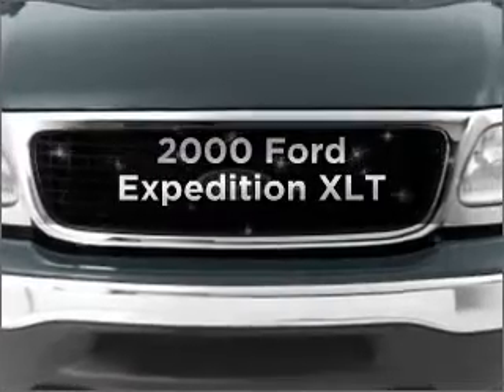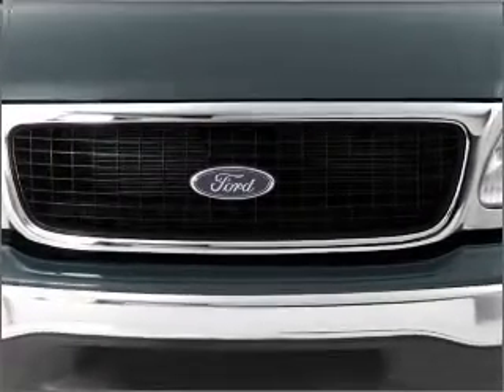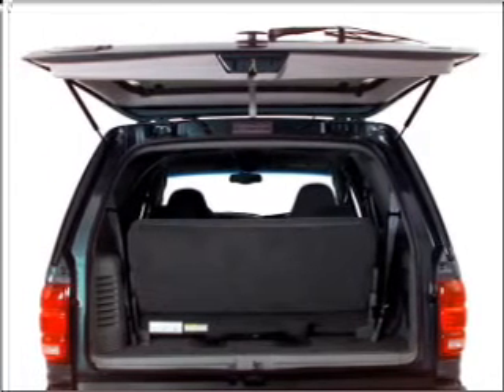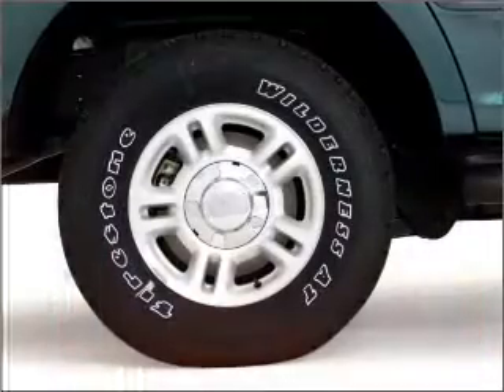Everything you need under one roof with this great vehicle. With a powerful 8-cylinder engine that responds smoothly to its automatic transmission, premium wheels lend a distinctive appearance. The anti-lock braking system will keep you safe on the road.